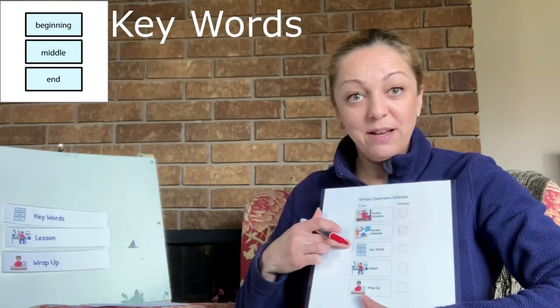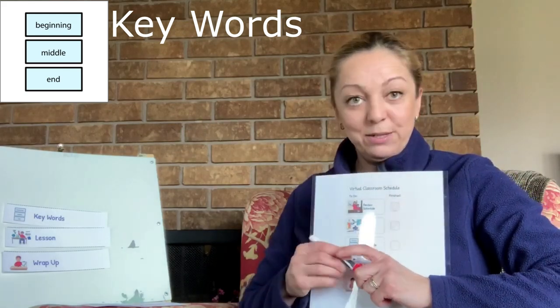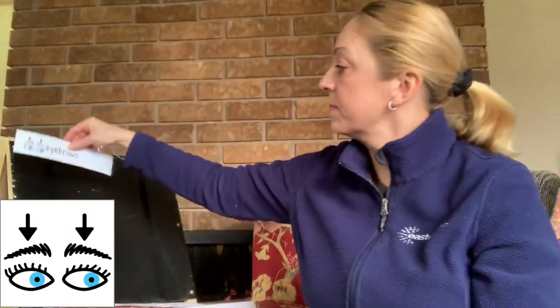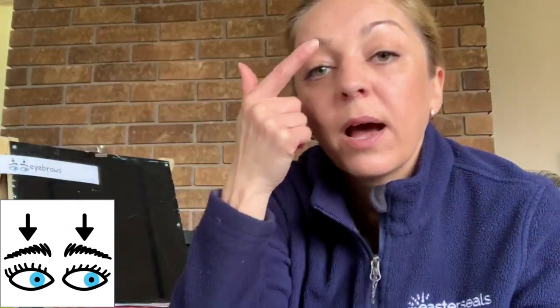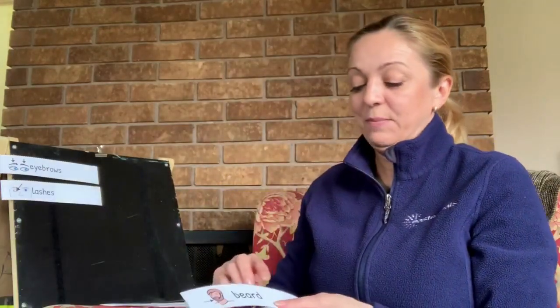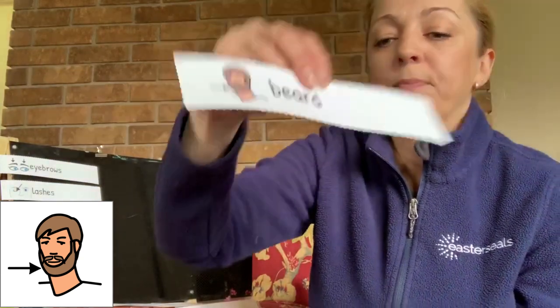The next step is talking about keywords from the book. The keywords for today are: eyebrows. I have eyebrows above my eyes — can you gently feel your eyebrows? The next one is lashes. These are my lashes — can you feel your eyelashes? Beard. Beard grows on the men's chin, neck and cheeks.